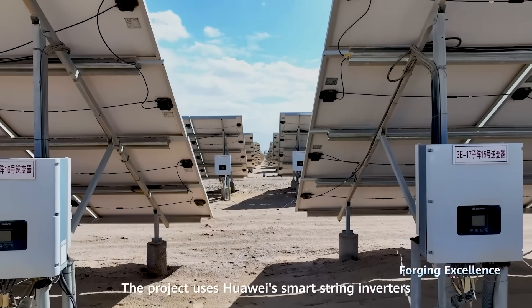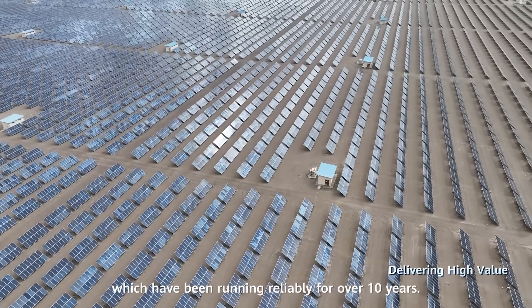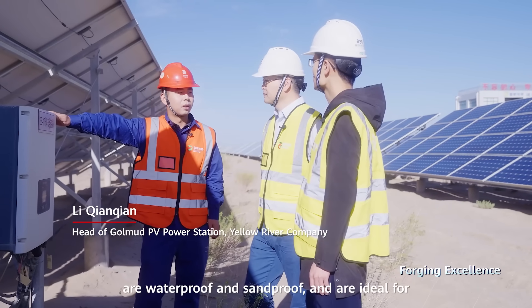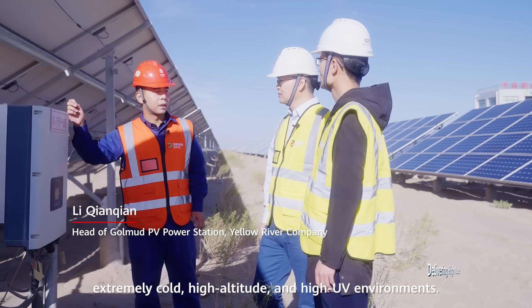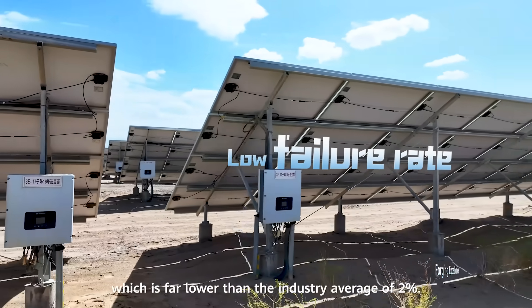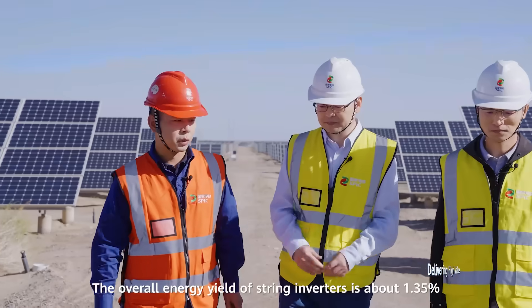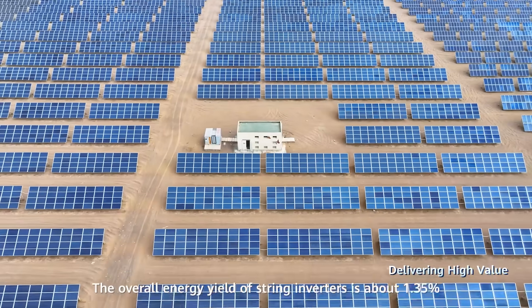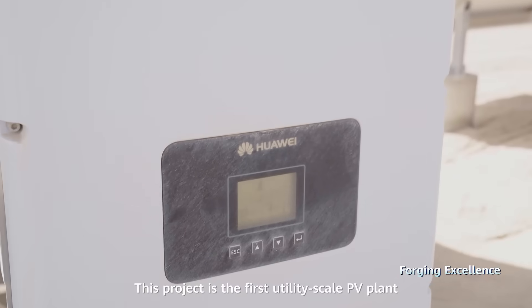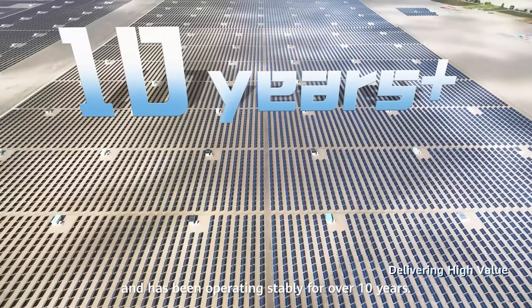The project uses Huawei Smart String Inverters, which have been running reliably for over 10 years. This project is the first utility-scale PV plant that uses string inverters, and has been operating stably for over 10 years.